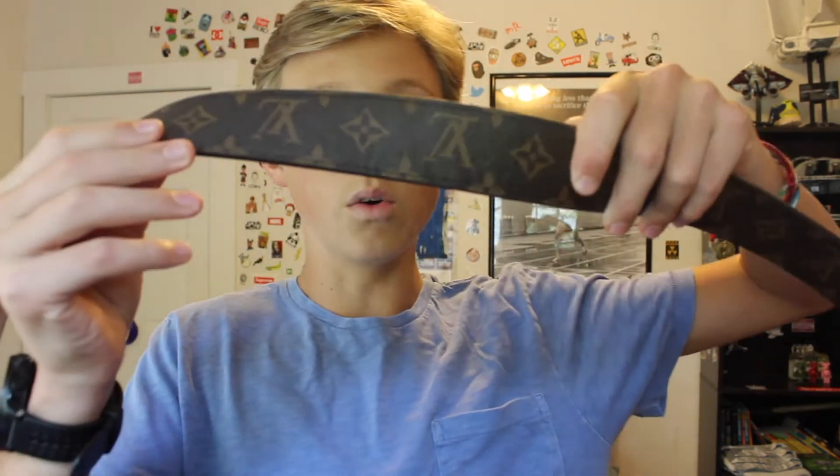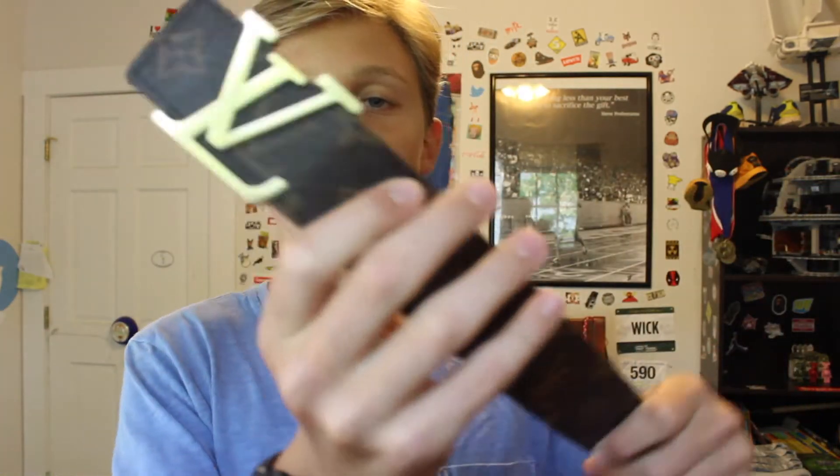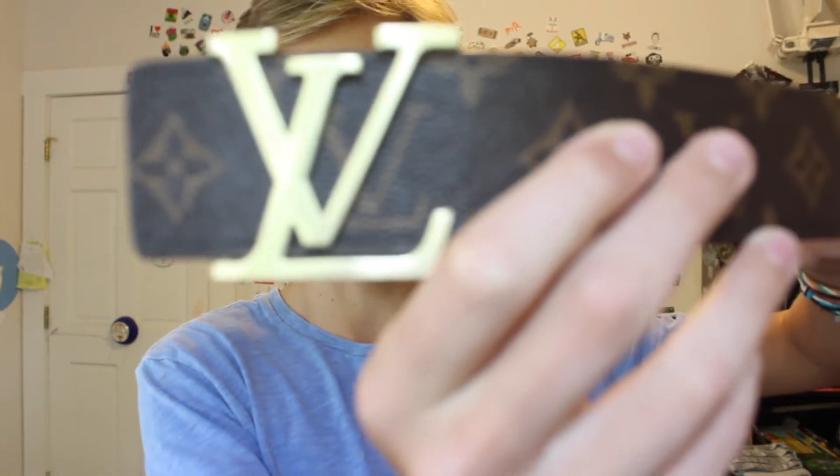LV is known for their purses, handbags, wallets, and other stuff like that. But today I do not have any of those for you. Instead, I have a Louis Vuitton belt that I'm looking to show you all today. When you look at this right here, obviously you have the prestigious LV symbol right there, and on the back it says Louis Vuitton. It's a sick item.